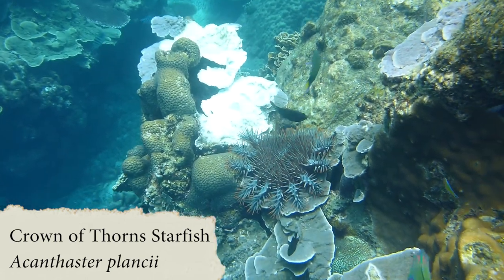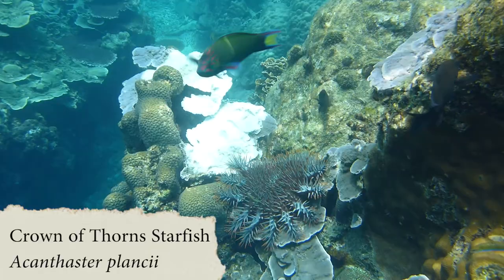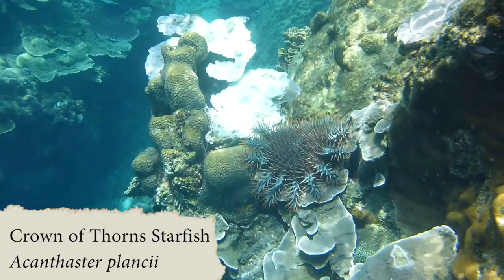They only become a problem during outbreaks, defined as dramatic population explosions, because of which they have become infamous. Common animals you'll notice while you're snorkeling are the giant clams.